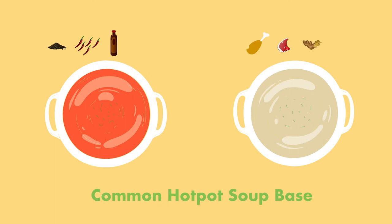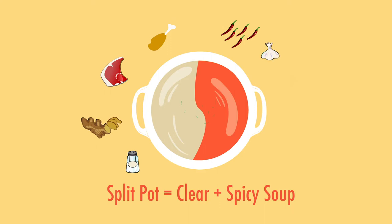Generally, there are two types of hot pot soups, which are spicy and clear. If you want to try both flavors, there are special pots with a divider in the middle between the spicy and clear soup, which is called a split pot.